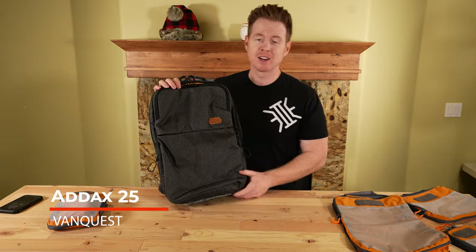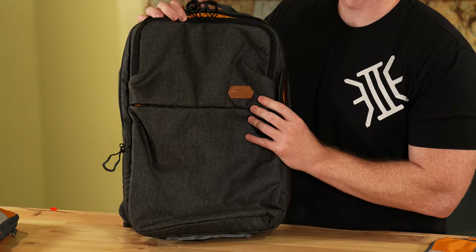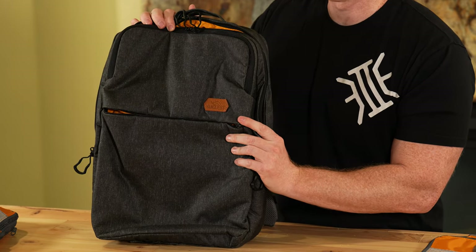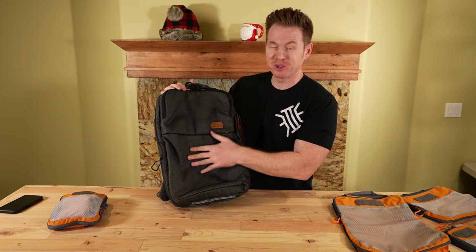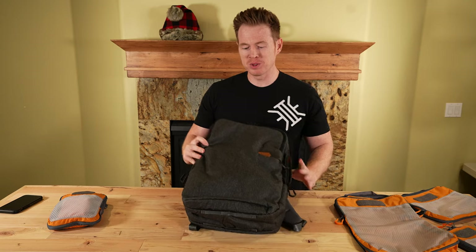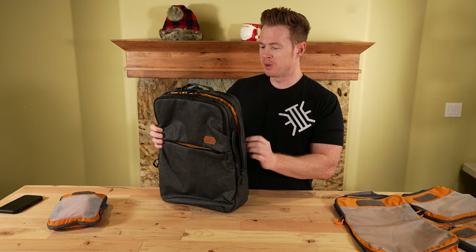Next up, you may recognize this bag — this is the VanQuest Addix 25. We gave this away last Christmas as our giveaway winner, and I was kind of pining the loss because I really, really liked it and wanted one for myself. There are some things that would make it almost perfect for me, but let's run through the main features.